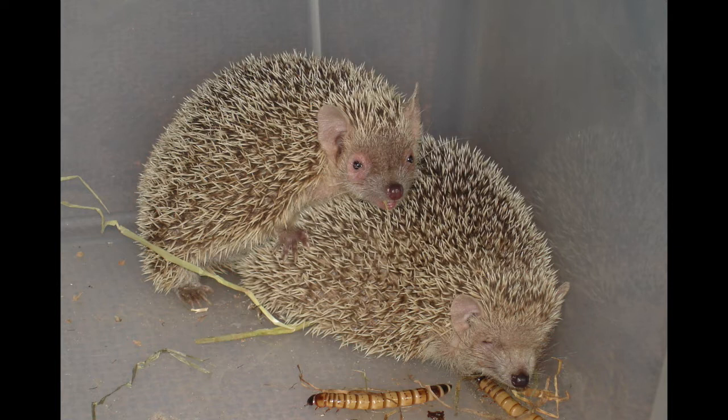These guys look similar but they're not related at all. These are lesser hedgehog tenrecs from Madagascar. This is a typical male at the top with the pink swollen eyes — they get that when it's breeding season — and the female underneath.